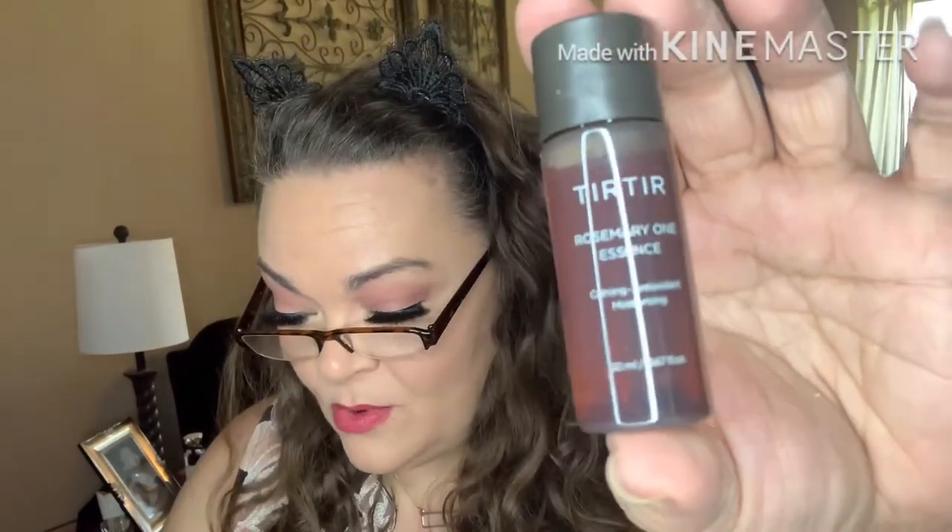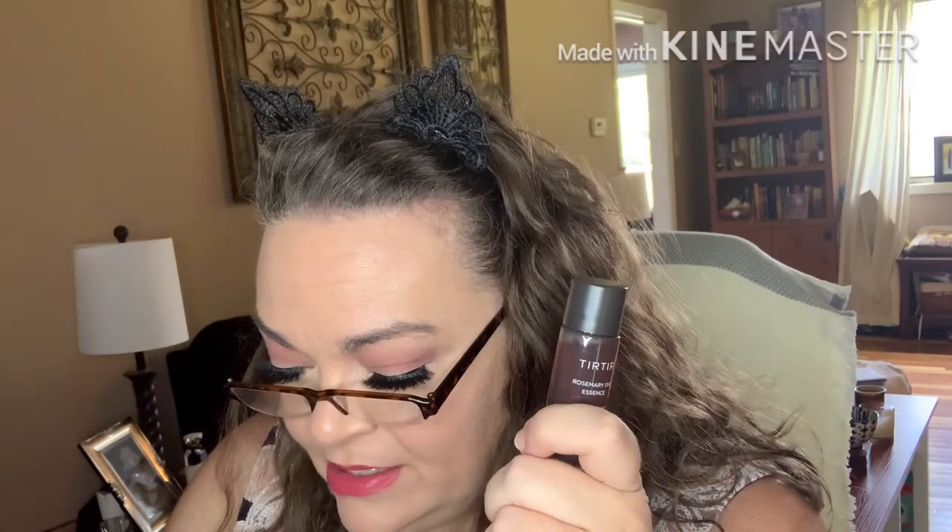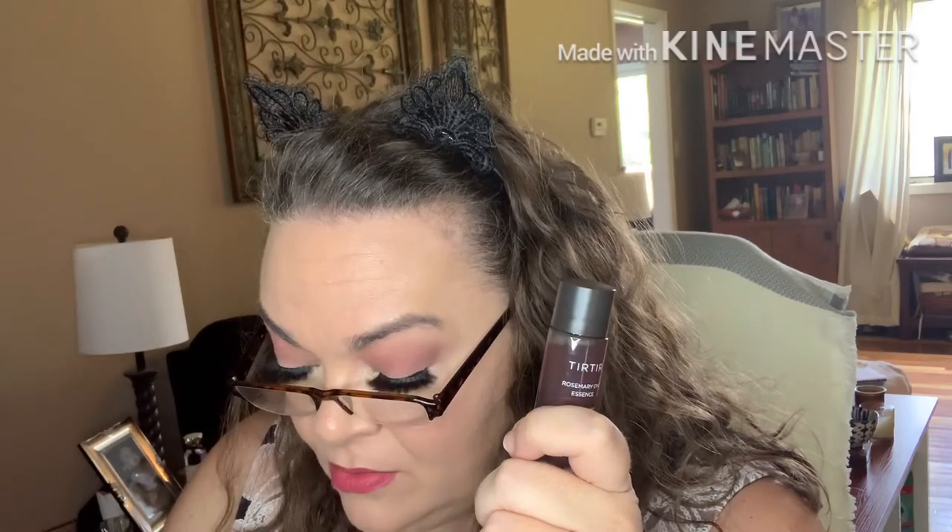Next, the Tur Tur Rosemary One Essence. I want an essence and I hardly ever get one! This deeply hydrating essence is made from 100% Jeju rosemary extract — a powerful skin soother. Use after you cleanse and tone: apply three to four drops into your palms and gently press into your skin, then follow with moisturizer. So you use it like a serum — essence goes on first. It's real liquidy, like water, and I don't smell anything.